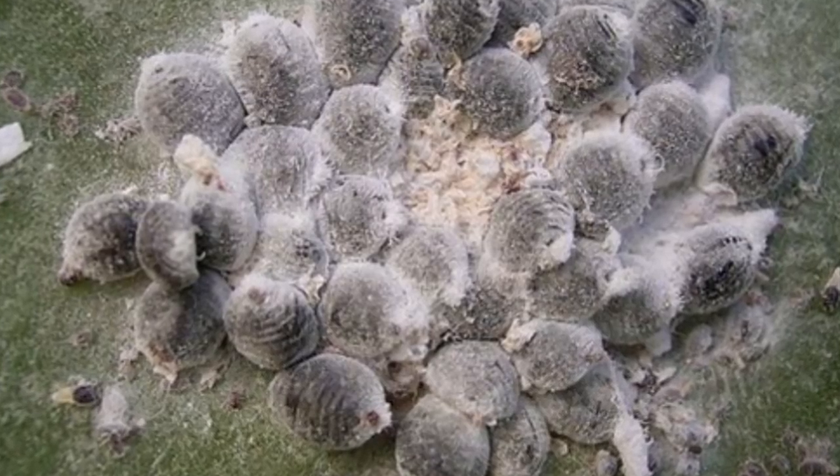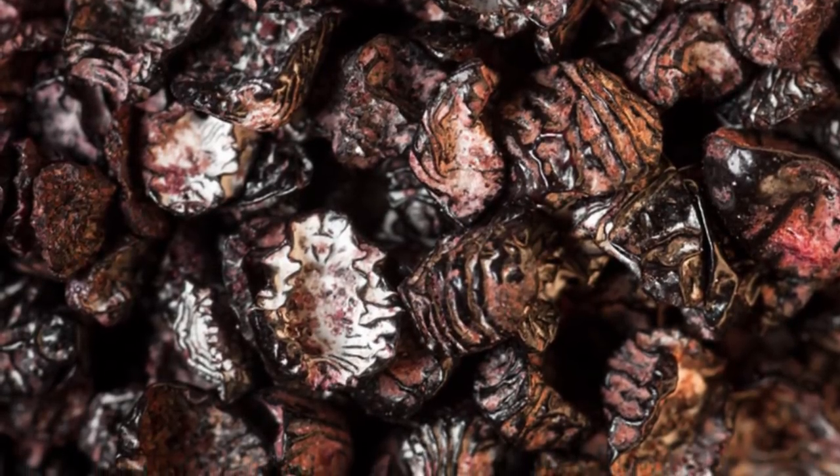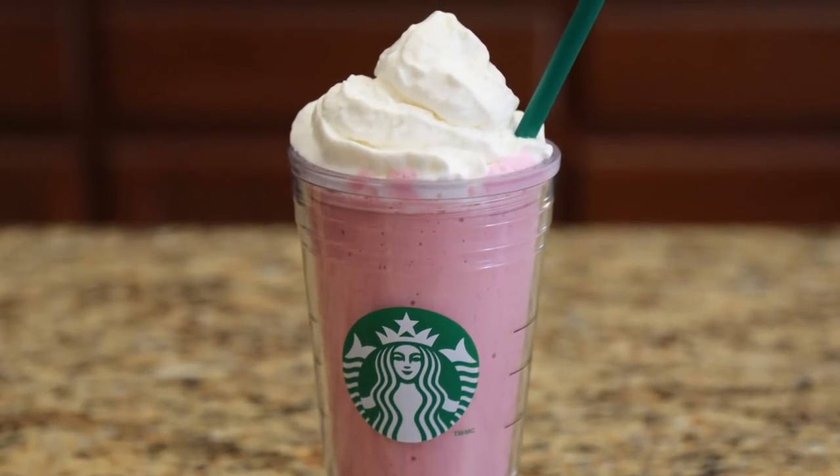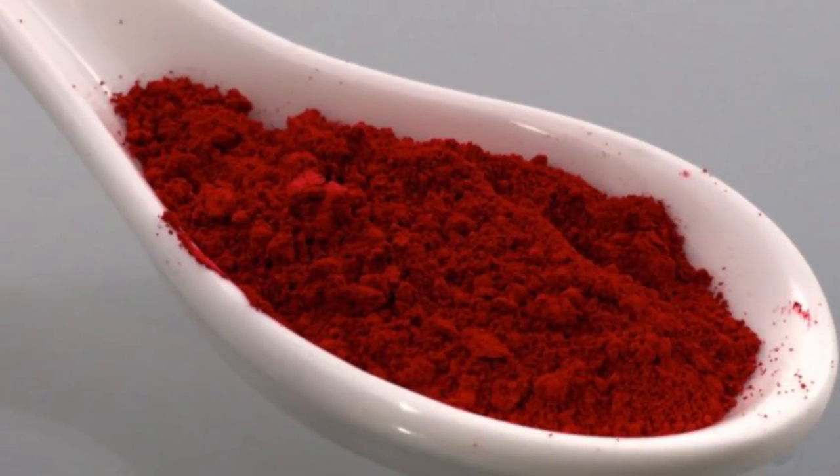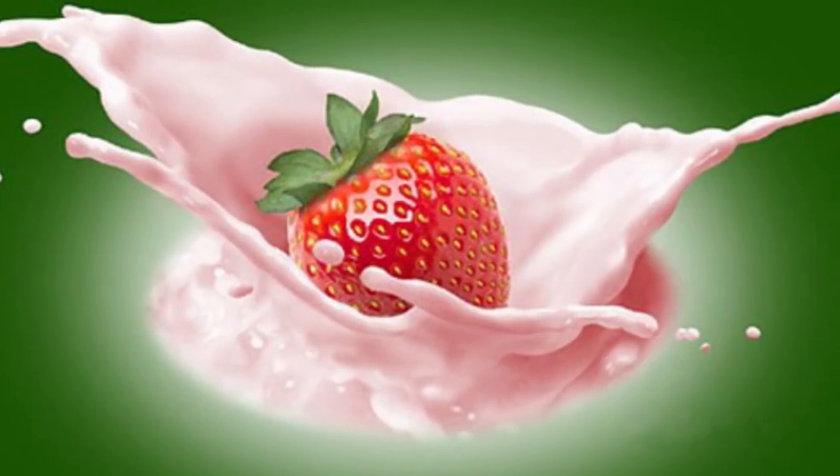Number 8, we have Carmine, otherwise known as dead bugs. This insect is crushed and used as an additive to give food a red color. For those of you who enjoy drinking a strawberry frappuccino from Starbucks, you might want to reconsider — head over to Tim Hortons. Carmine can also be found in cosmetics, shampoos, red applesauce, red lollipops, yogurt drinks, and food coloring. I think it's safe to say just avoid everything red.